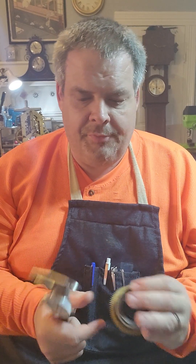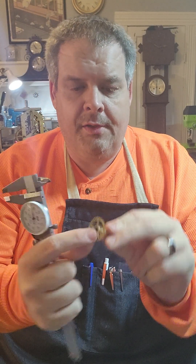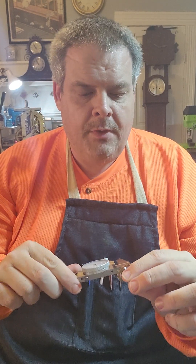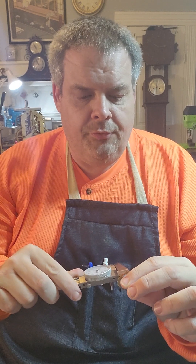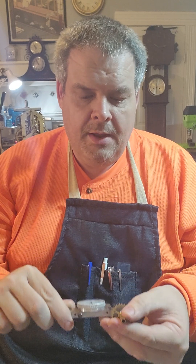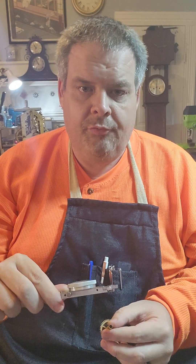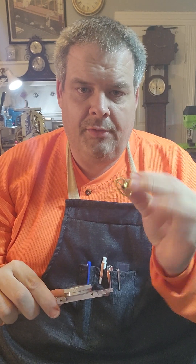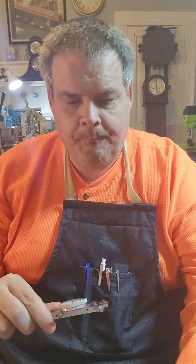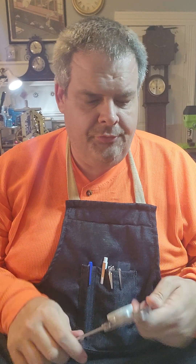Now if I need to know the inside hole of something — let's say the inside hole of this part — I can use this back tool. I place it into the hole, open it until it locks, and that is 75 thousandths of an inch, which is the hole diameter of this part.